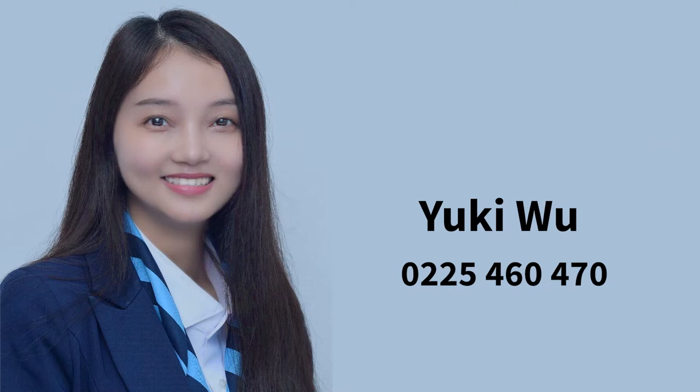For further details please contact our senior property manager Yuki Wu, or visit our website www.petrusandco.nz and browse the rental listing section. Thank you very much indeed and we look forward to seeing you at those properties.